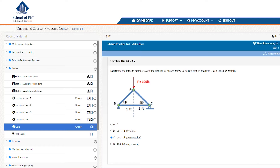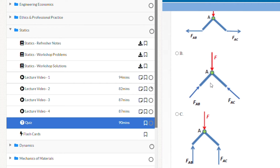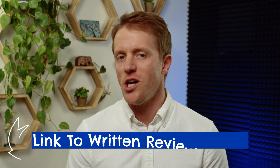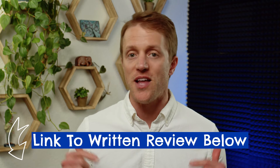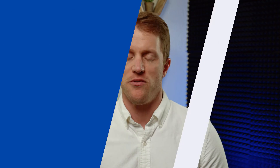For every testable subject, there's a study unit that consists of five core components: refresher notes, workshop problems and solutions, lecture videos, quizzes, and flashcards. Since this is a high-level video, I'm not going to break down each of those in detail — check out our full review video of School of PE for that, link down below. But just know that this course structure is very effective.